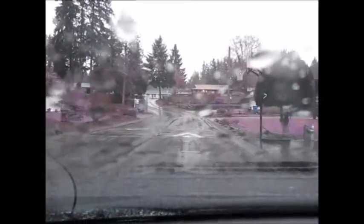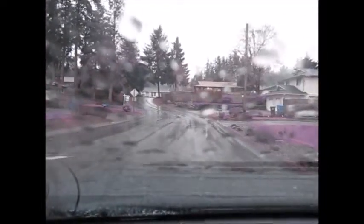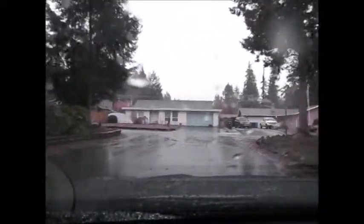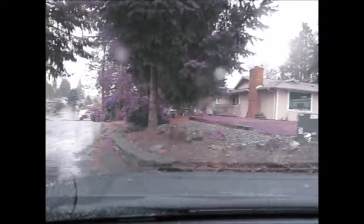Nice mature neighborhood. There are some little speed bumps as you go through. As you can see, the neighborhood is in good condition. Nice big yards.